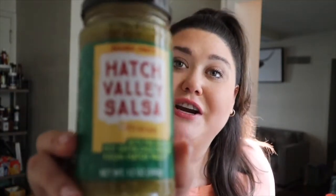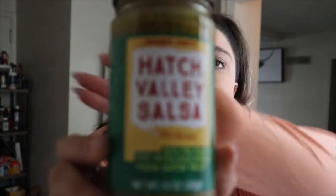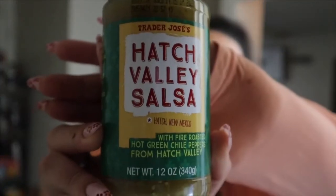Condiment time! They also have this Hatch Valley salsa. I'm from Albuquerque, New Mexico originally, so Hatch Green Chili — shout out to my fellow New Mexicans — is life there. I'm just obsessed that they have these green chili salsas at Trader Joe's. It's so good for chips, if you're going to make nachos, burritos — even on eggs. Like, anything you honestly want to put this on is a good idea.